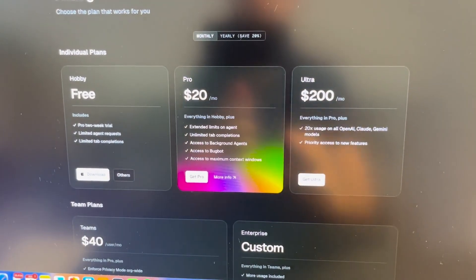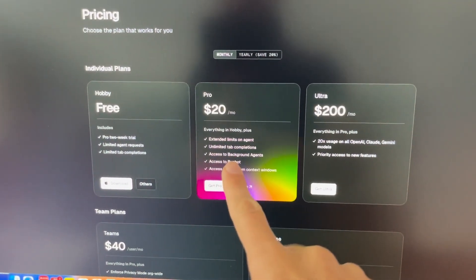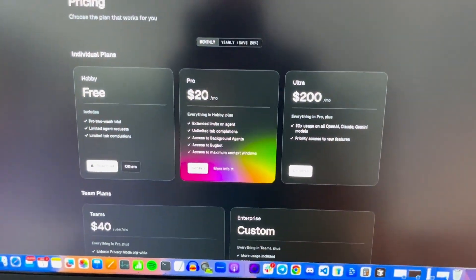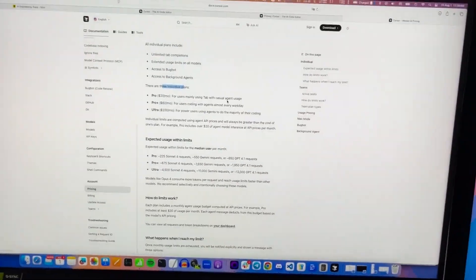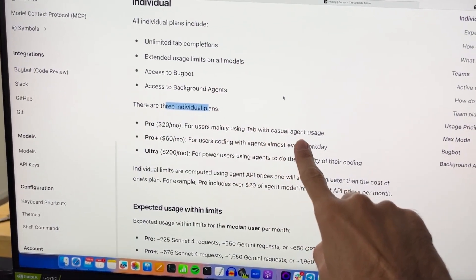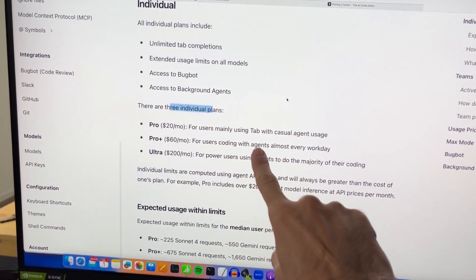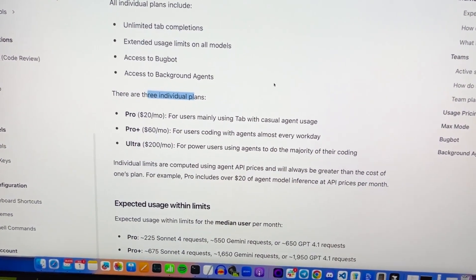So what's the pricing here? The pricing seems reasonable on the surface: $20 for Pro, $200 for the Ultra version, and they also have team plans. When you look at the actual rate limits for each plan, $20 is for casual agent use, $60 a month is for using agents almost every workday, and $200 is for doing the majority of your coding with agents.